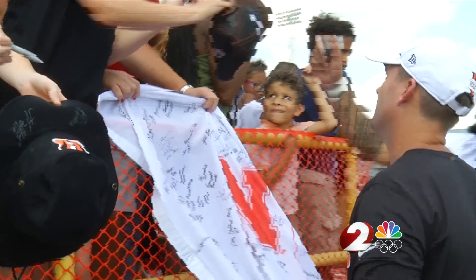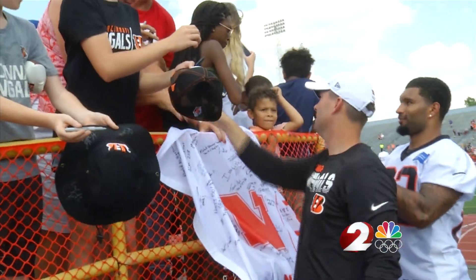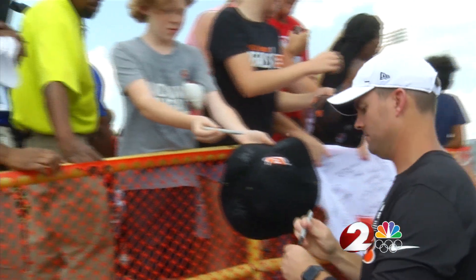The Bengals seem to enjoy their training camp opener here in Dayton. We should mention that in 2010, when they were here at Welcome Stadium, they went on to finish 4-12. That was the worst mark in the Marvin Lewis era. Hopefully history doesn't repeat itself. At Welcome Stadium, Hutch Connerman, 2 Sports.